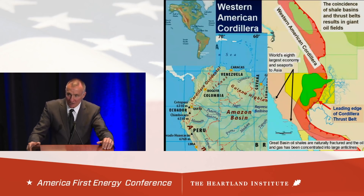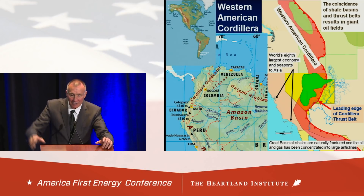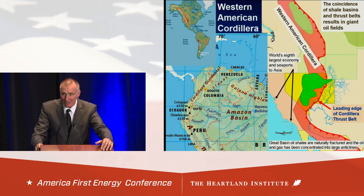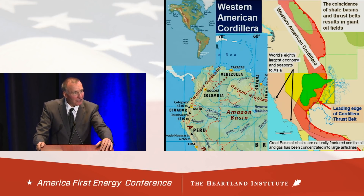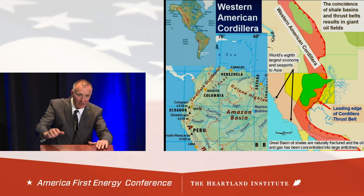That thrust belt system is called the Cordillera Occidental — Spanish for Western rope, like a mountain chain. It goes up through Venezuela, the largest known oil-current area on Earth. But over here in the Great Basin, we have some of the richest source rocks in the world — much thicker and richer than anything in Venezuela. Whenever you get a shale basin compressed by thrusting, that's where you get super giant oil fields. The good news about Great Basin shales under that compression is you don't have to artificially frack them — the good Lord already did it. The oil squirted out and got caught up in the big anticlines.